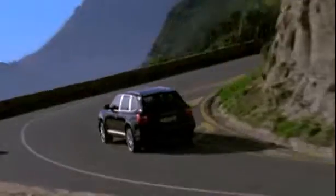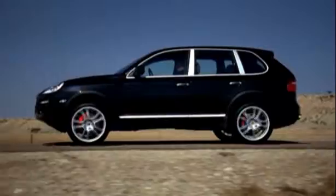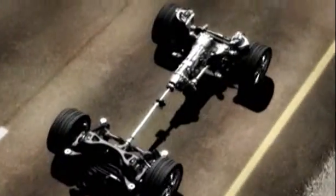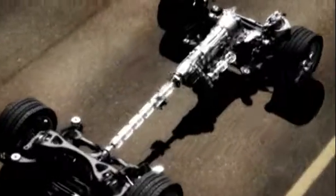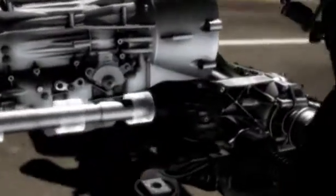Porsche Traction Management, PTM, actively distributes engine torque precisely where it is needed in every scenario. At its heart is a permanent all-wheel drive system offering a standard torque split of 38% to the front and 62% to the rear. Power is distributed through an electronically variable center differential based on relative traction levels in all four wheels.